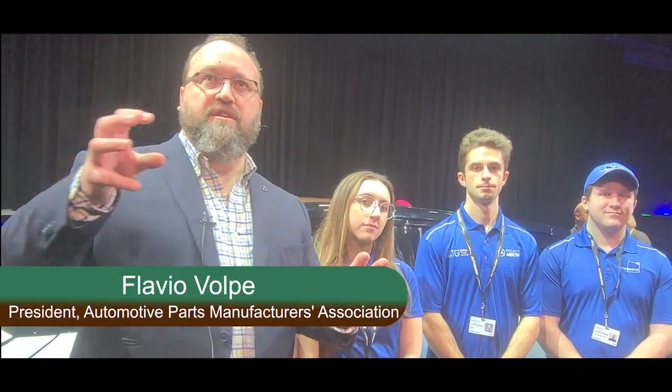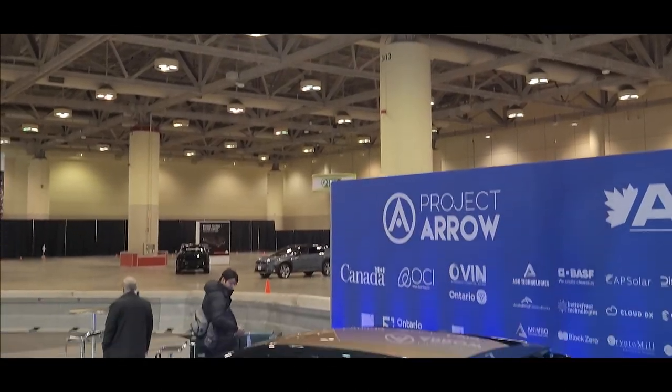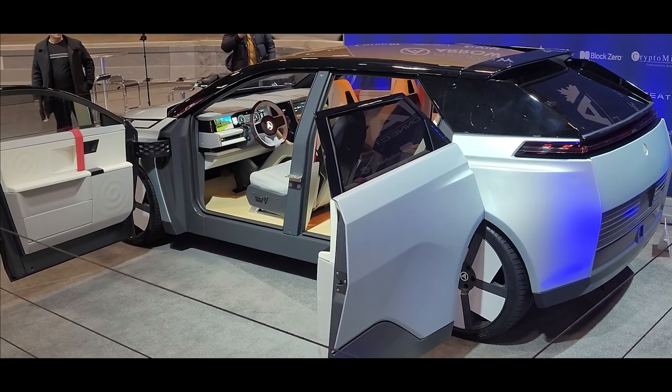We have the critical minerals to make the batteries to transition from internal combustion to batteries, and so Project Aero tells that story directly with names of companies, names of parts, and cities that we can do it in. A team of professors and students at Ontario Tech University built a Project Aero prototype.